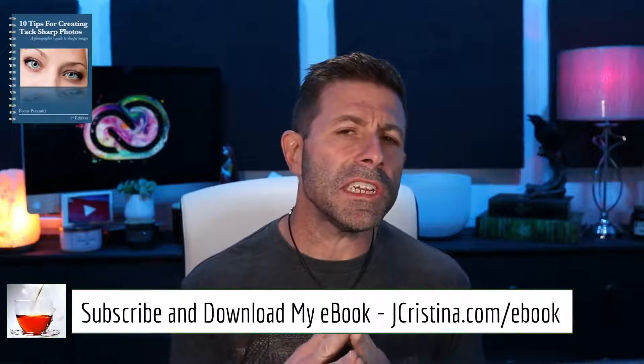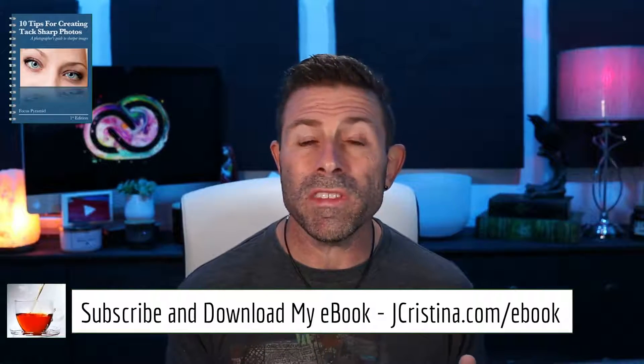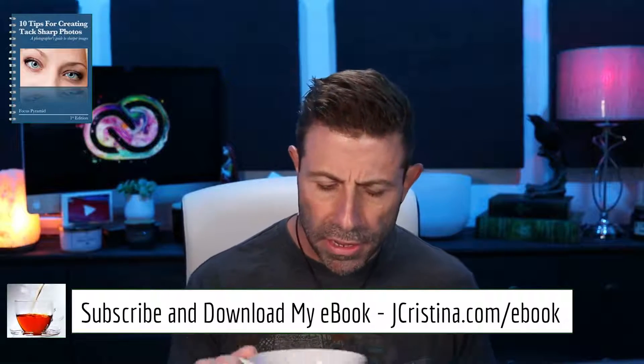Before I get into it, I want to say: if you haven't picked up my ebook, grab it over at jchristina.com/ebook. It doesn't matter if you're an amateur or a professional — in this ebook, '10 Tips for Making Sharper Images,' there's something for everyone. Go check it out; it is free at jchristina.com/ebook.